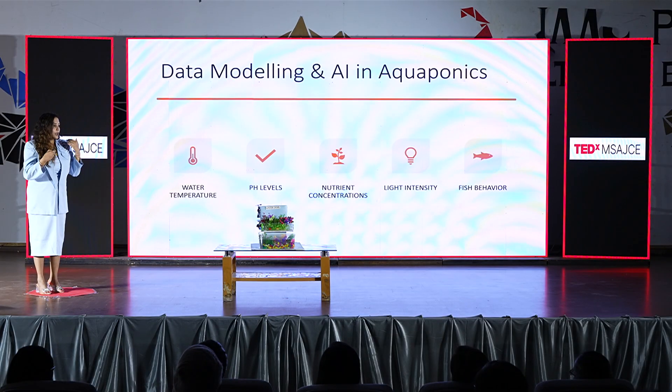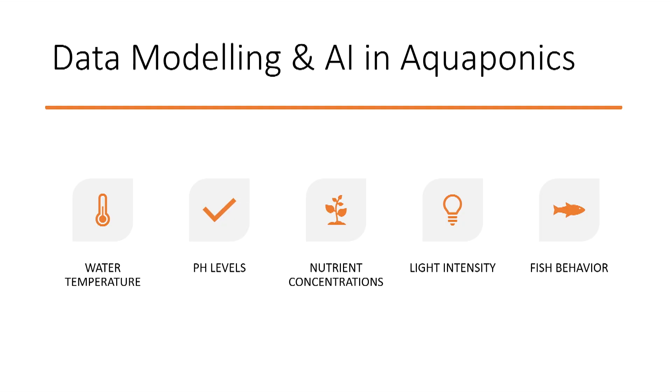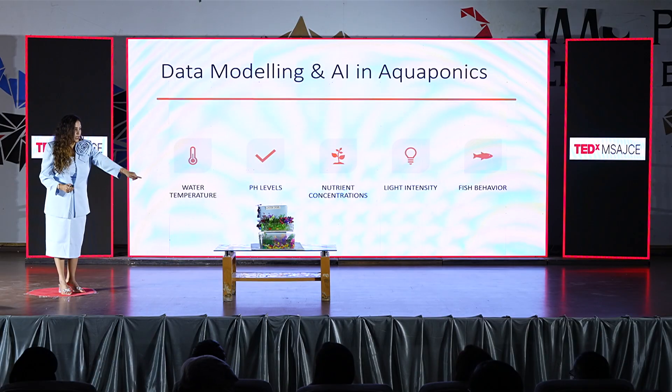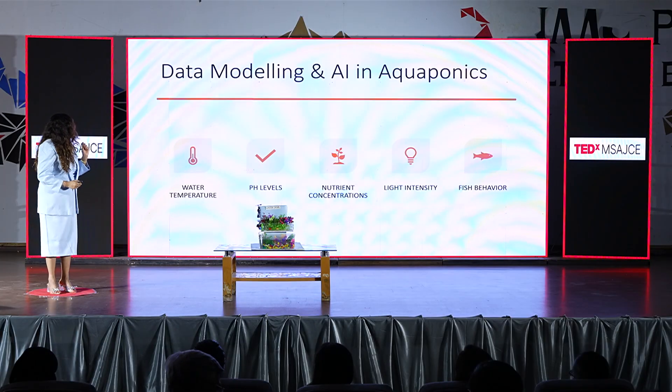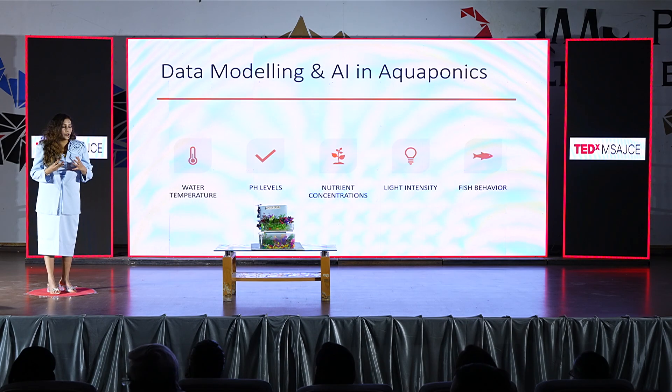Now comes the magic — where is the magic happening in aquaponics today? That is data modeling and artificial intelligence. If I were to ask how many of you had known about aquaponics before today? India ranks third in the world in aquaponics after the USA and Japan. Data modeling and AI are like spices on top of the food. Sensors placed in the system monitor and collect important data — water temperature, pH level, nutrient concentrations, light intensity needed for fishes, and fish behavior.